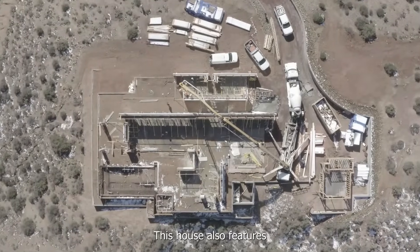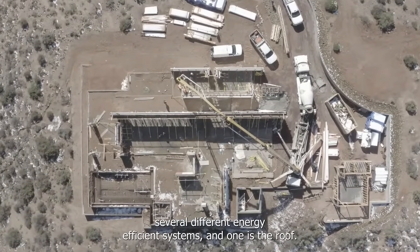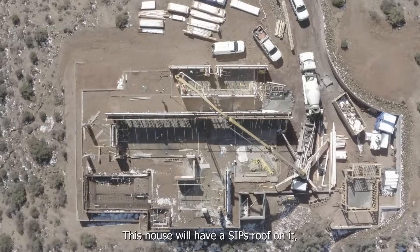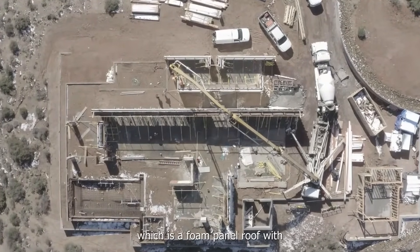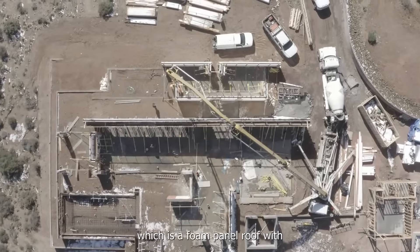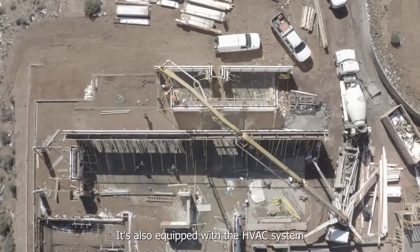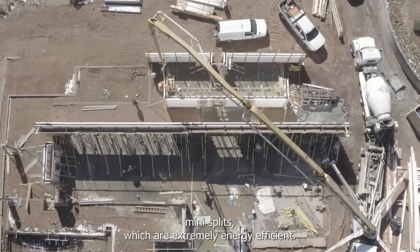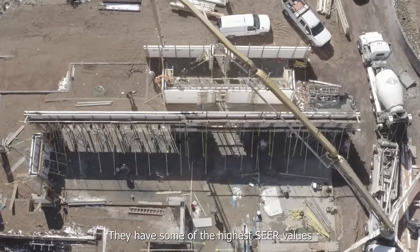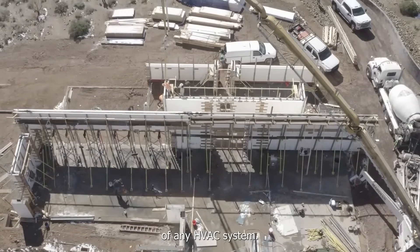This house also features several different energy efficient systems. One is the roof — this house will have a SIPS roof on it, which is a foam panel roof with OSB on both sides. It's also equipped with HVAC system mini splits, which are extremely energy efficient and have some of the highest SEER values of any HVAC system.